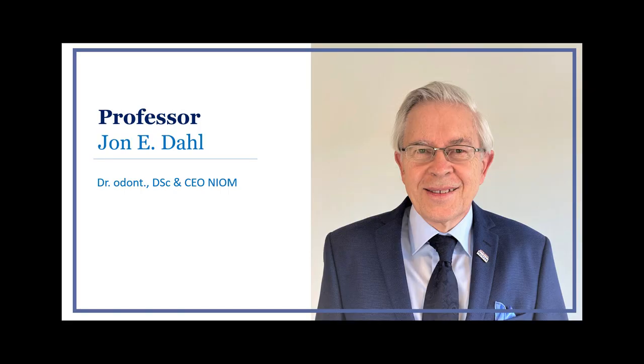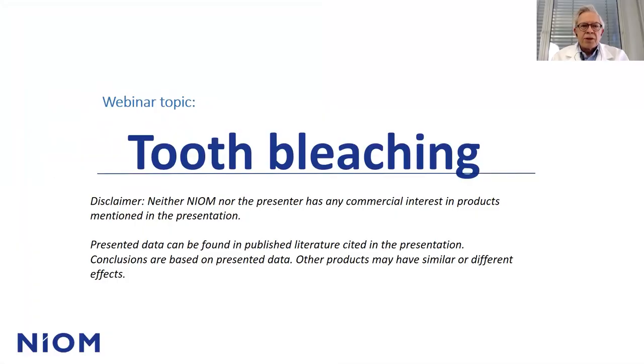Welcome to Nordic Institute of Dental Materials and this webinar on tooth bleaching. My name is Jon Dahl. I'm a professor at the University of Oslo and CEO at NEOM, the Nordic Institute of Dental Materials. Neither NEOM nor the presenter has any commercial interest in products mentioned in this presentation, and presented data can be found in published literature cited in the presentation.